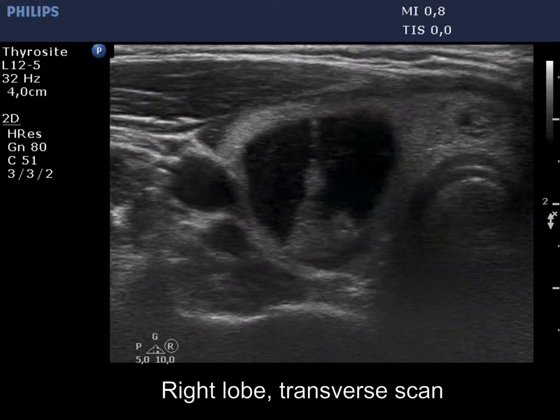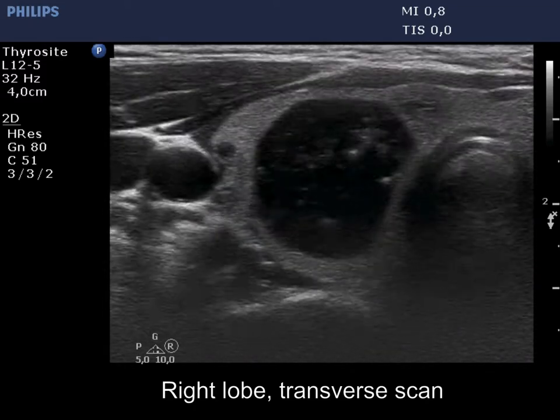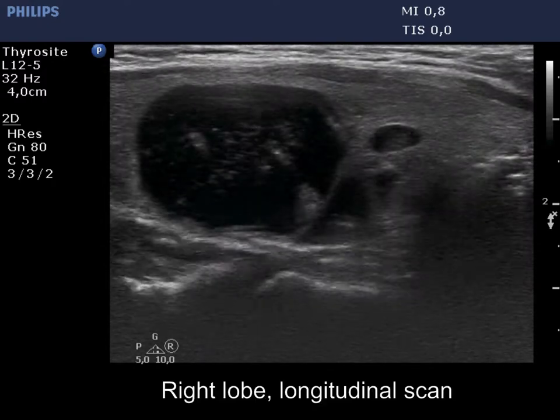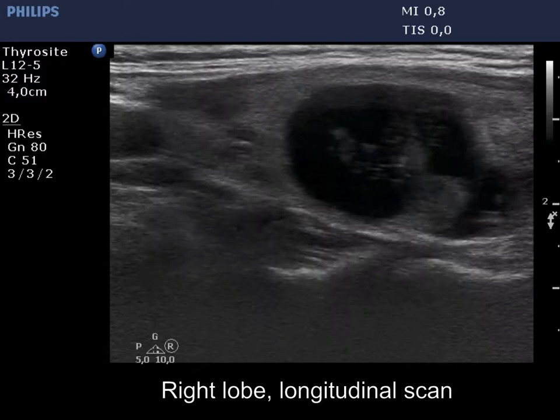The cystic nodule in the right lobe has increased in size. Note the presence of large comet-tail artifacts both within the large nodule and in the smaller areas.